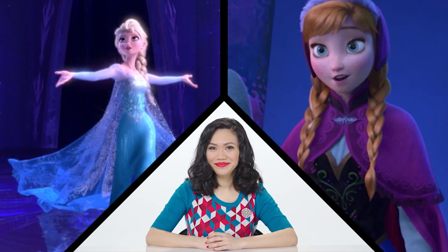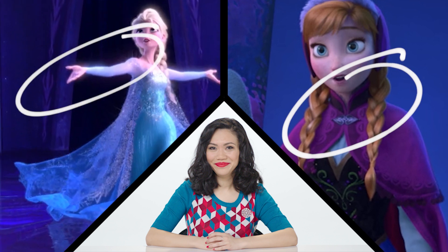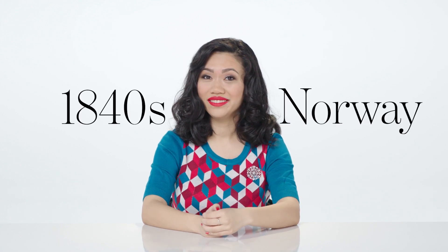She's going to walk us through what Disney got right and what they got wrong about these dresses. First, let's establish a time period. Frozen is set in 1840s Norway. That's specific.